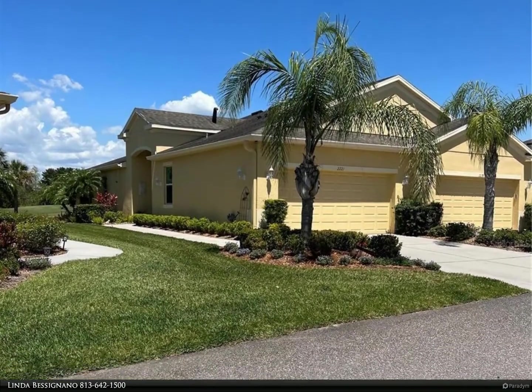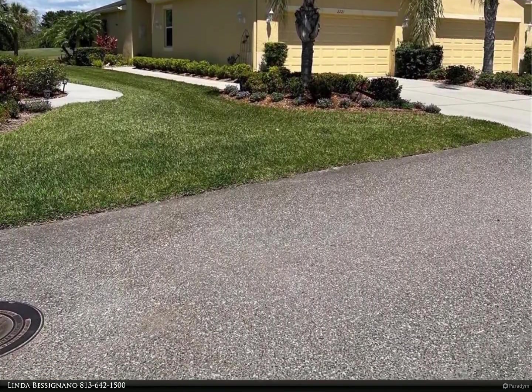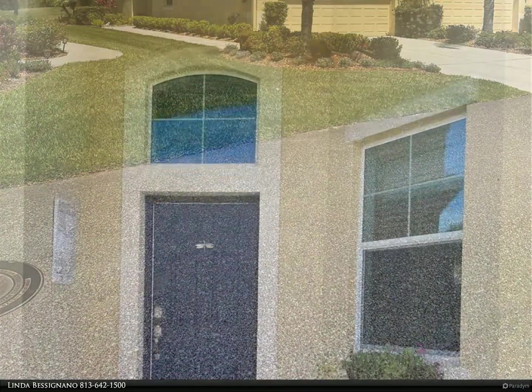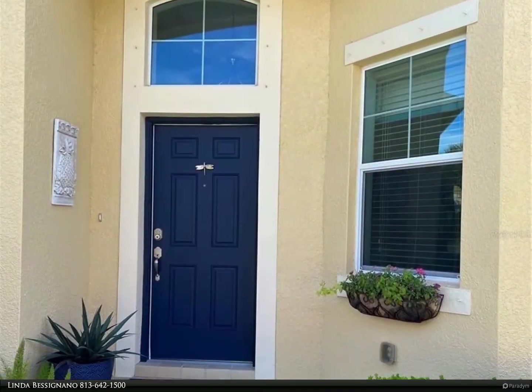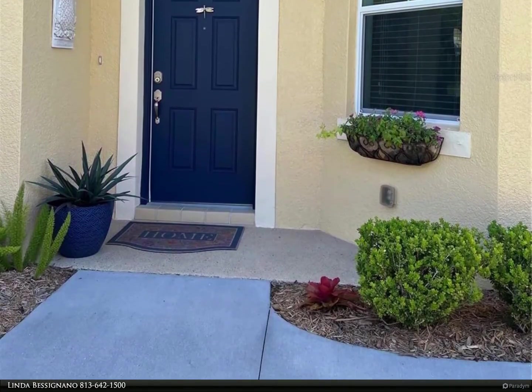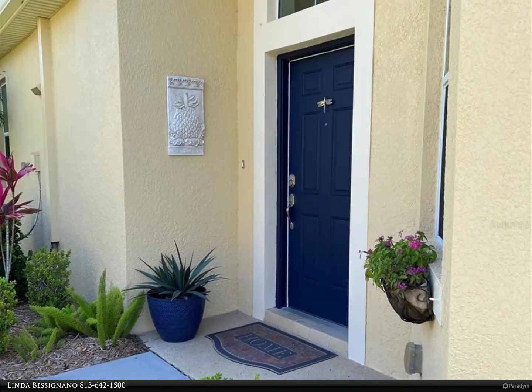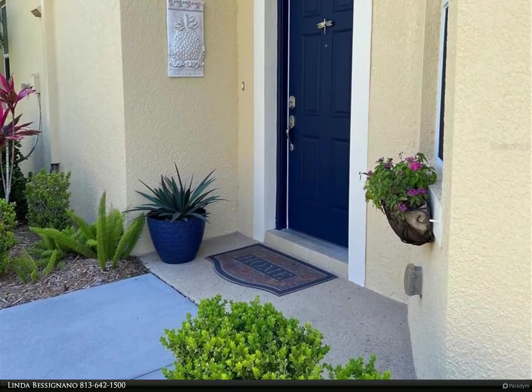The Mahogany is truly a well-built Minto home with two bedrooms plus a den. Entering through the front door, you will be greeted by a spacious foyer. Straight ahead is a lovely den or study, and to the left is a huge open floor plan living room, dining room, and kitchen.